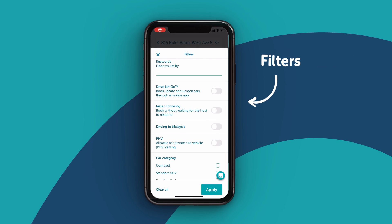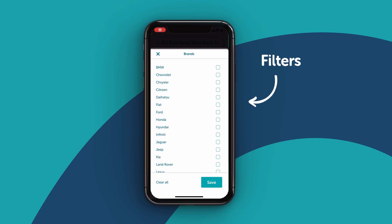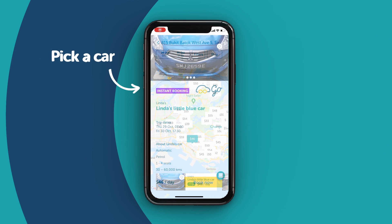Use our filters to refine your search. Once you have found a car perfect for your occasion, just press book.